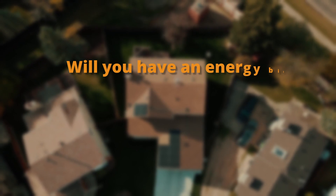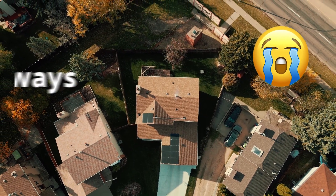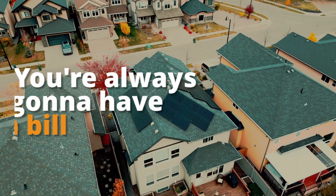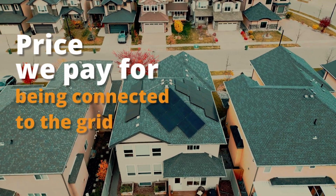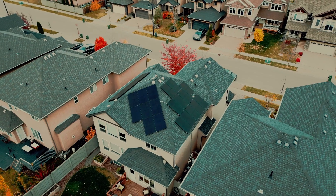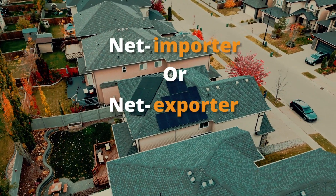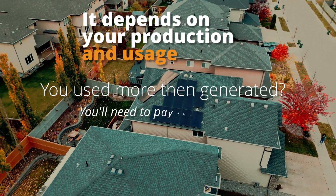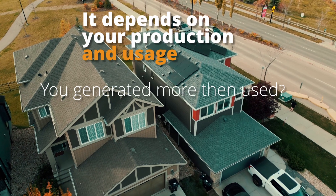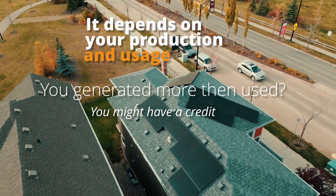Will you have an energy bill at the end of the year with solar? Yes. If you are tied to the grid, you are always going to have a bill — that's the reality. There are always going to be those bottom charges because that's the price we pay for being connected to the grid and for reliable infrastructure. The better question is whether you will be a net importer or a net exporter. Did you use more electricity than you generated? If so, you'll likely have to pay some extra to cover the difference. Did you generate more electricity than you used? If so, you could end up with a credit on your account, earning you some money back.